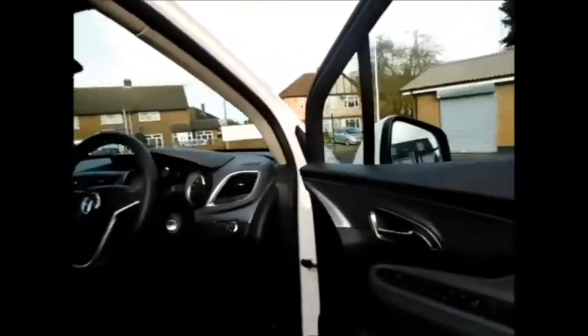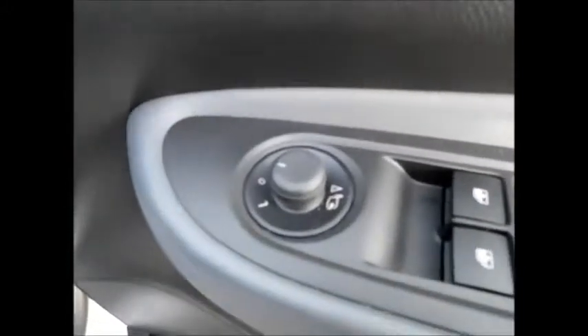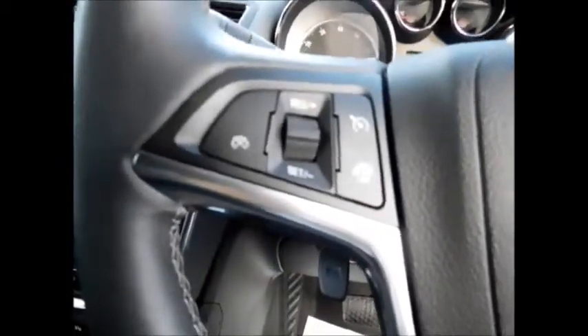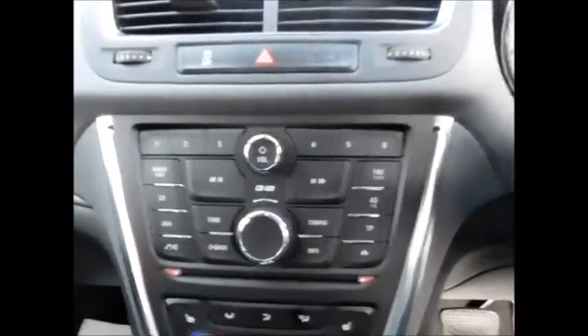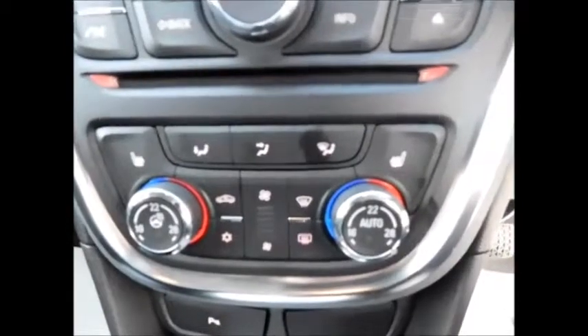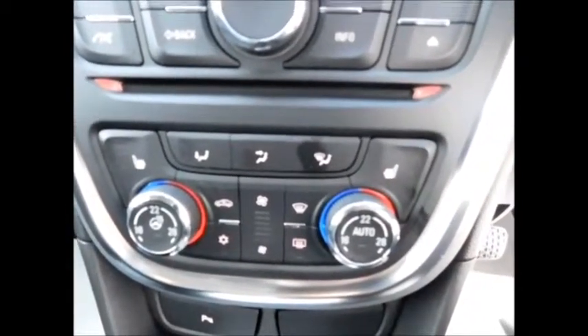Coming to the front of the vehicle, this car has the added benefit of all four electric windows and electric folding side mirrors, along with an automatic headlight system, steering wheel audio controls and Bluetooth controls, along with cruise control and speed limiter, an integrated CD player, radio and DAB system, along with automatic climate control, heated front seats and heated steering wheel with USB and auxiliary input also.